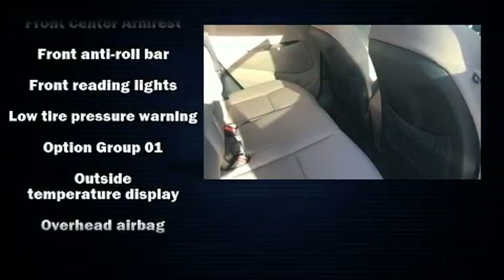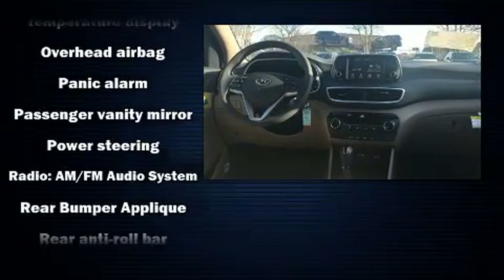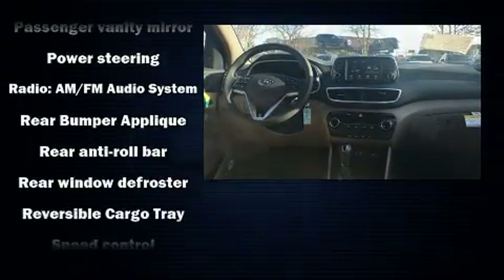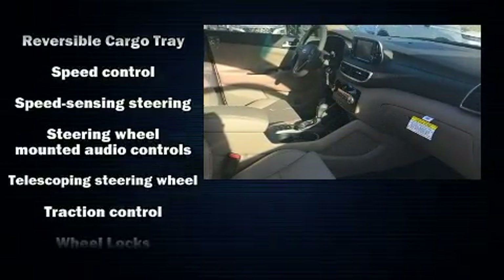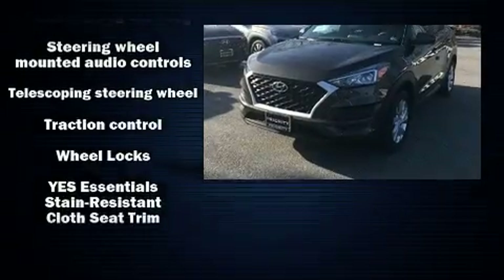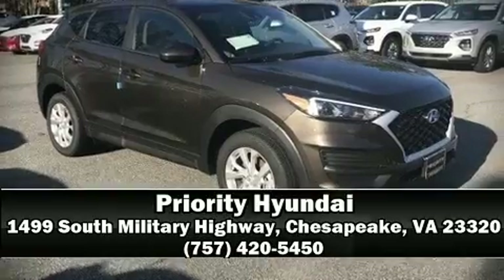Hyundai ensures the safety and security of its passengers with equipment such as head curtain airbags, front side impact airbags, traction control, brake assist, a security system, and four-wheel disc brakes with ABS. Electronic stability control supplements these mechanical systems, helping you maintain precise command of the roadway.